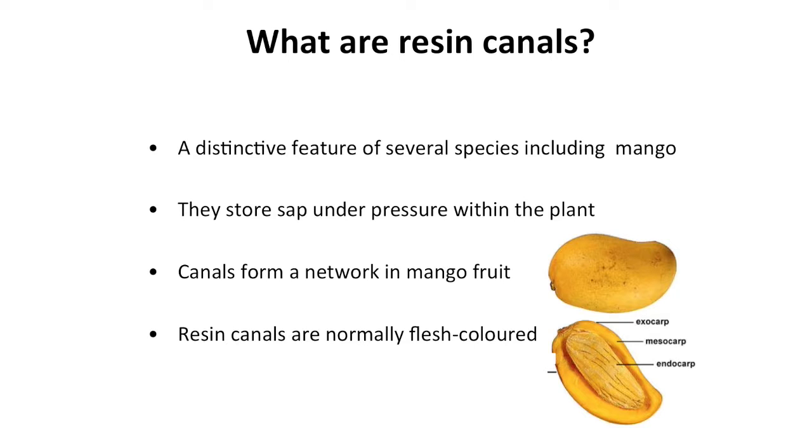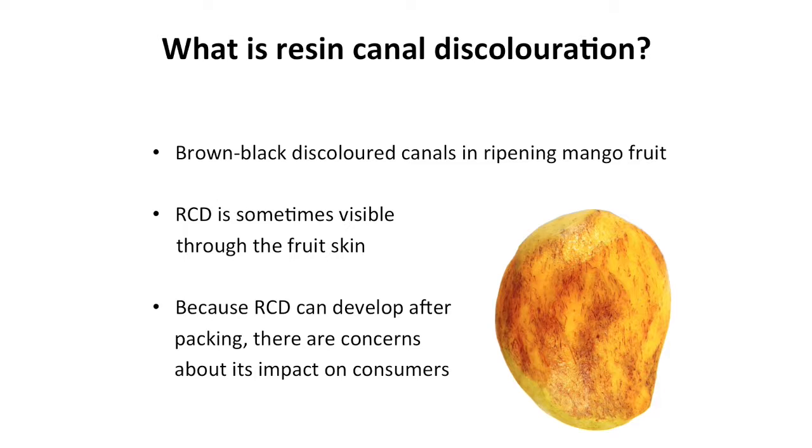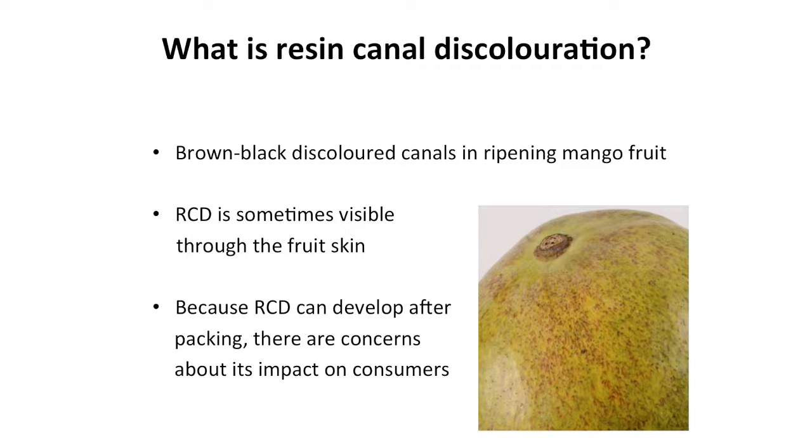We typically don't notice resin canals because they are generally flesh coloured. So what's causing them to get discoloured and go basically black? A couple of seasons ago we first started to really notice dark brown to black resin canals in mango fruit — a very unsightly looking defect, and sometimes we even see them as dark outlines through the fruit skin.